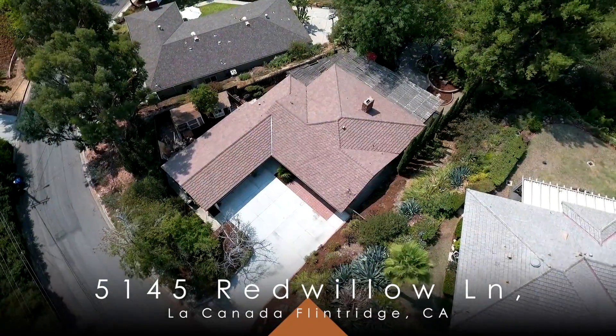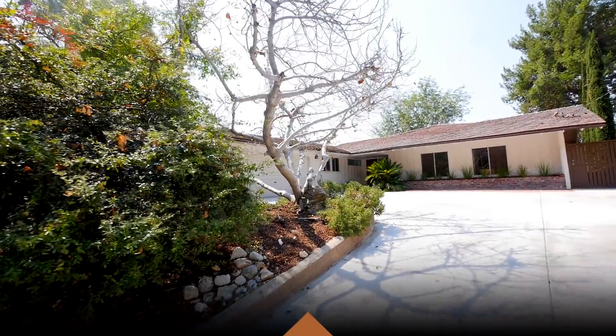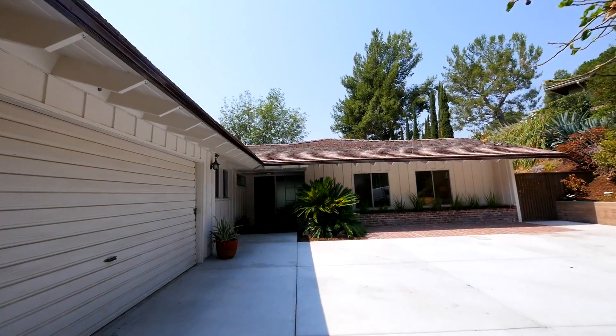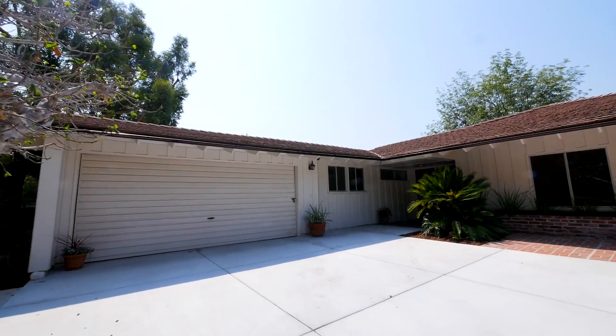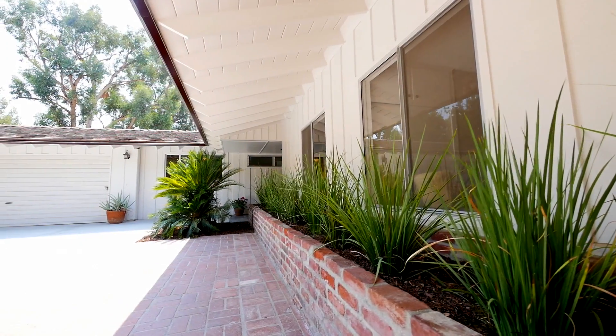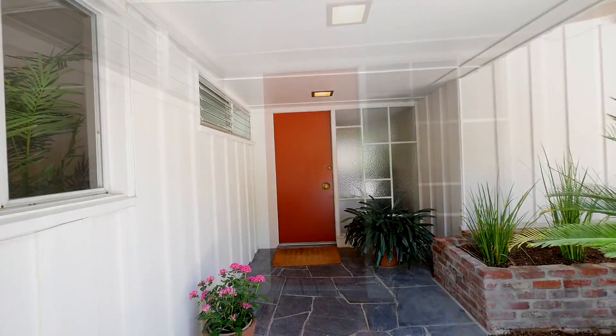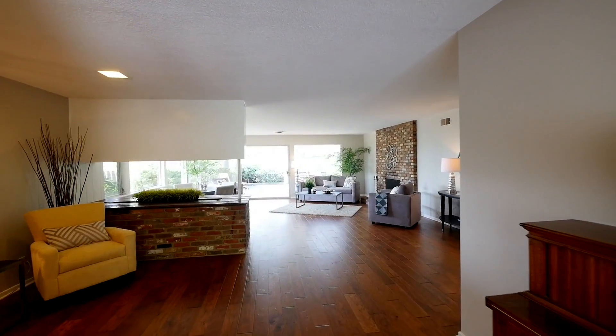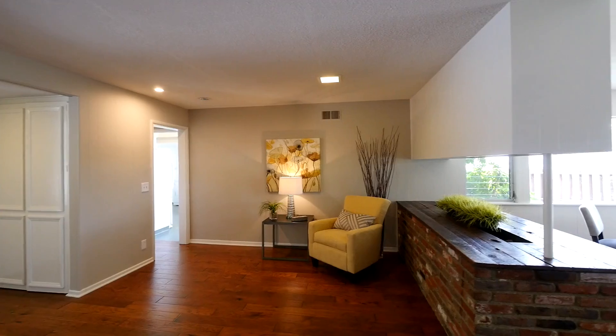Just a few blocks from the award-winning Paradise Canyon Elementary School sits this 3-bedroom, 3-bathroom home measuring 2,489 square feet. Walking through the front door, one is struck by the privacy and tranquility of this view home in the hills of La Cañada.